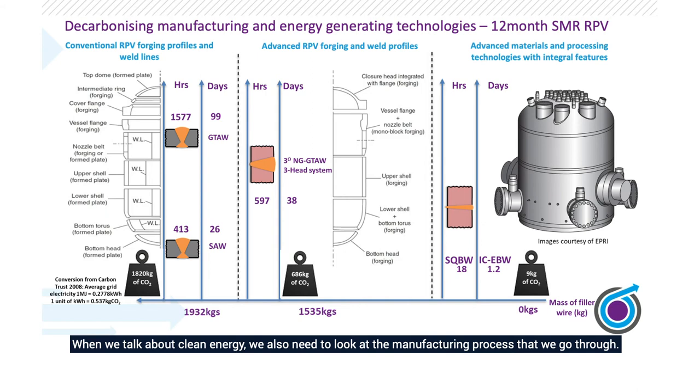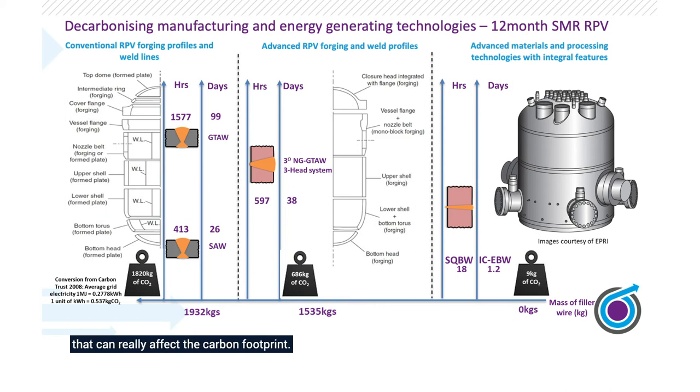When we talk about clean energy, we also need to look at the manufacturing process we go through. At the Nuclear MRC, we are currently manufacturing a two-thirds size reactor pressure vessel for a small modular reactor. In the normal manufacturing method, there are 1,800 kilograms of CO2 produced during the manufacturing process. We are throwing every single advanced manufacturing method at that reactor pressure vessel — whether that be electron beam welding, CO2 machining, different ways of forming the materials. If we apply every method, not only will the number of days be reduced significantly, but so will the CO2 from manufacturing — down to single digit kilograms. So it's not just about nuclear being clean energy; it's the way we manufacture the products that can really affect the carbon footprint.